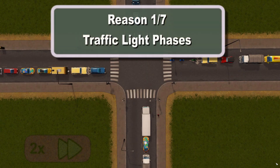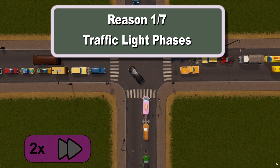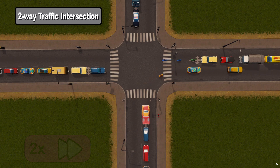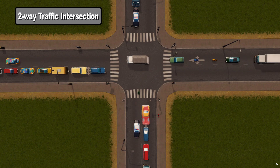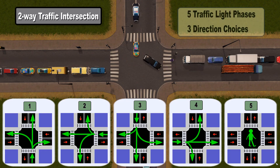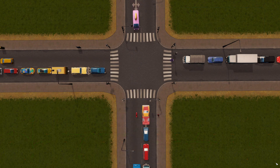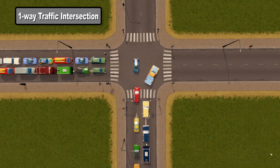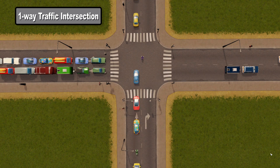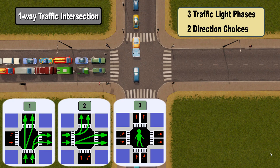Let's begin by looking at how many traffic light phases we have and compare it with a few traditional intersections. First, a typical intersection for two-way roads needs five traffic light phases in total — one for each traffic direction and one for pedestrians. Drivers have a choice of three different exit directions. The traditional intersection for one-way roads improves on this by having just three traffic light phases — one for each of the two directions and one for pedestrians — though direction choices drop from three to two.